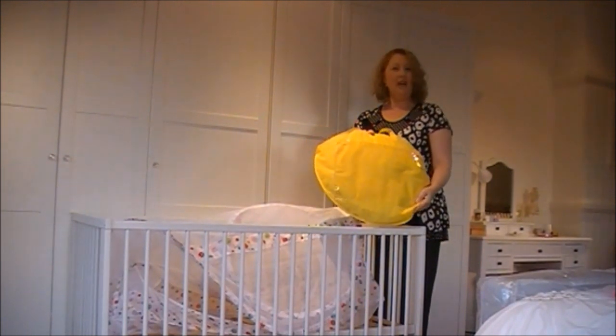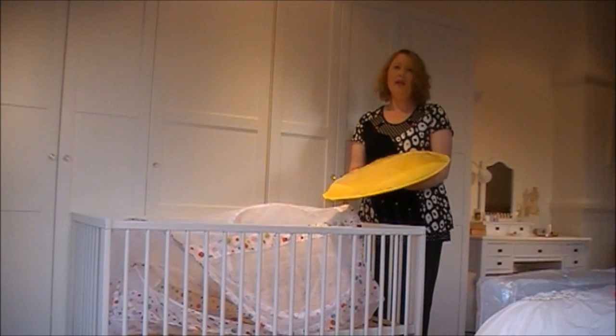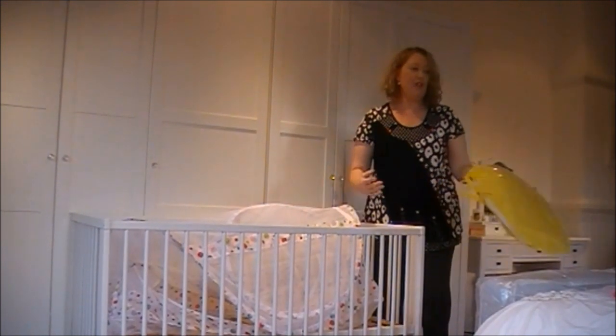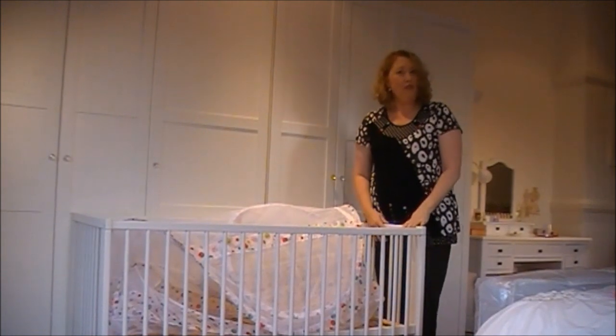When your parcel arrives, it's compact, light, less than a kilo. It's easy to fold up and to reset into the crib — great to take with you on holiday.